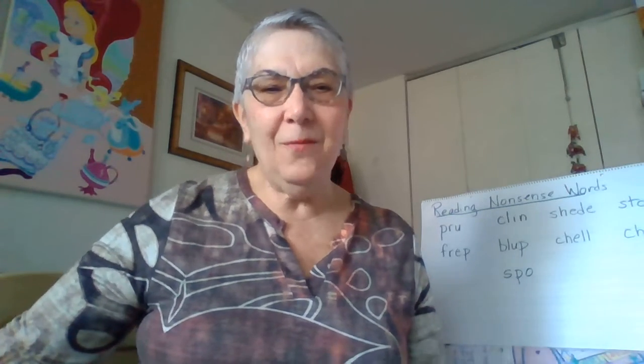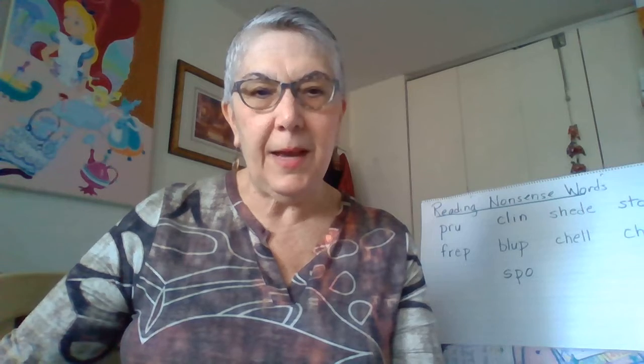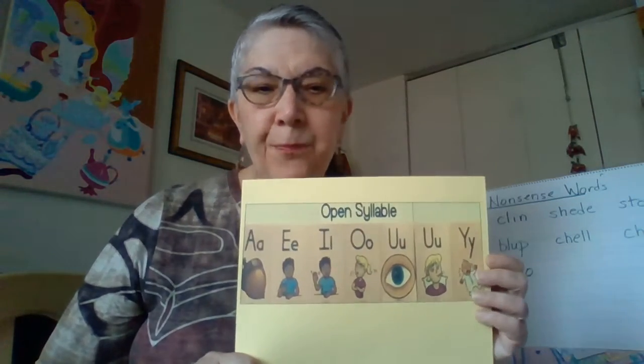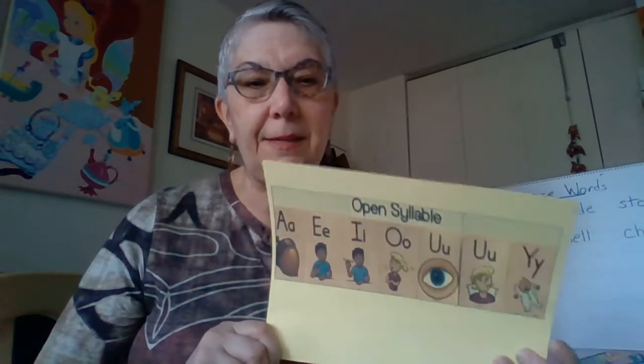Let's see if you can think of one last way that we've learned — and we learned this one just this week — to spell long vowel sounds. If you said open syllables, you were right. In an open syllable, there's just one vowel there, but it doesn't have a consonant after it, so the vowel says its name.